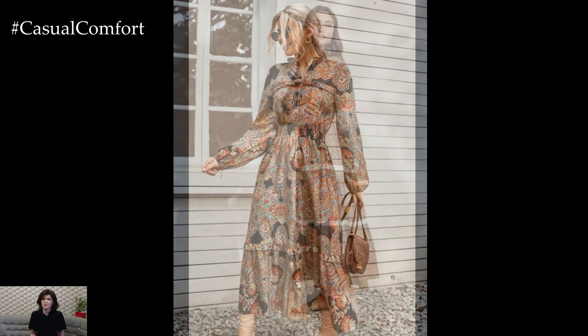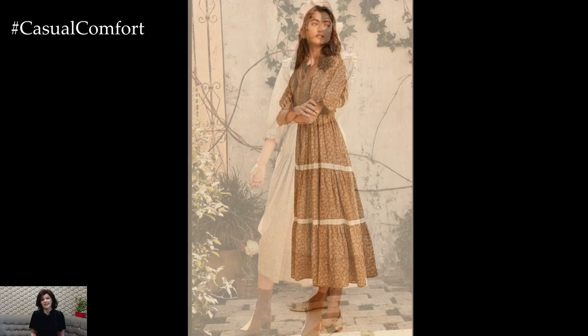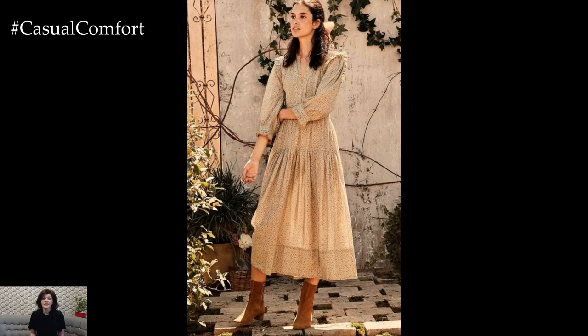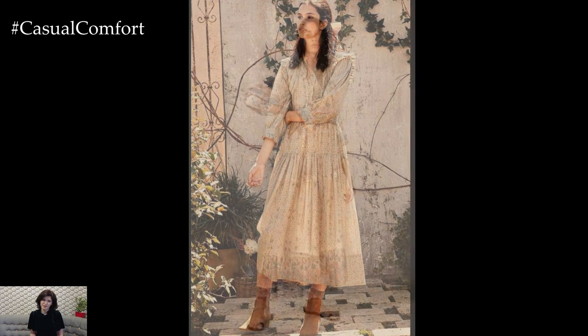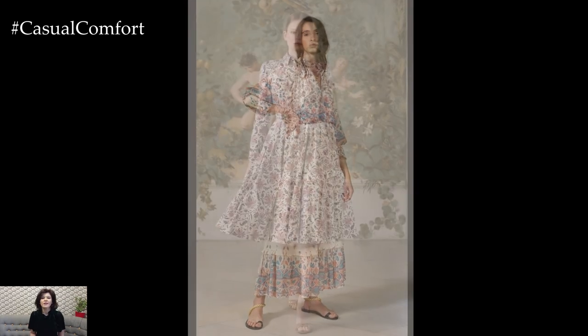Embrace the bohemian spirit with a maxi boho dress featuring bold prints, intricate embroidery, or tassel details. Pair it with strappy sandals or ankle boots for a relaxed yet sophisticated look that's perfect for springtime picnics, outdoor concerts, or casual weekend outings. Add a floppy hat and layered jewelry to complete the boho chic ensemble.